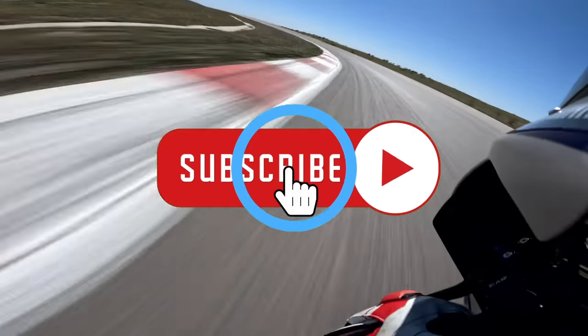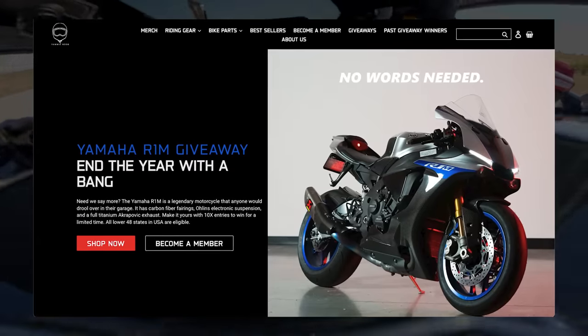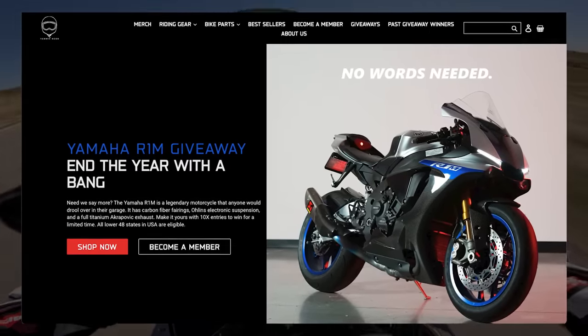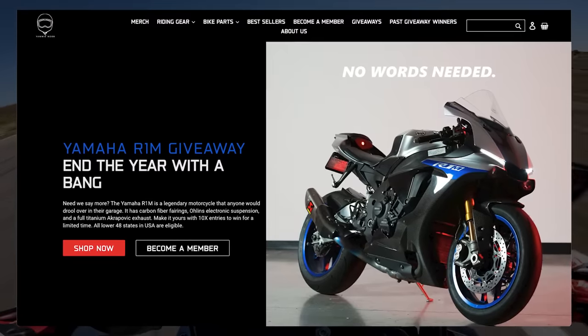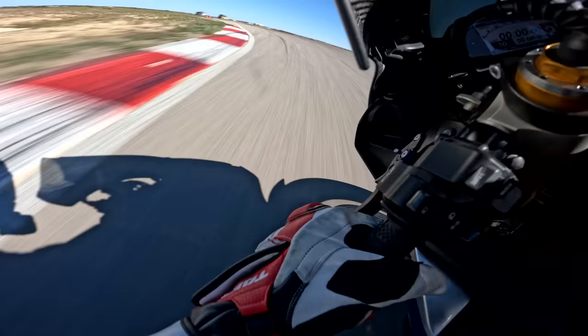Be sure to subscribe if you like what we do here. And remember, the R1M giveaway over on YammyNoob.co is going to end in December — do not miss your chance to win a ridiculously good and superlatively awesome Japanese liter bike. Should we play the track for some more cross-plane sounds? I think we should.